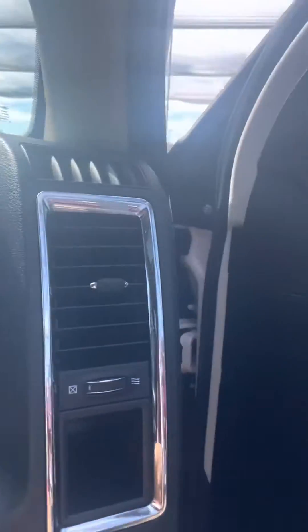It's got the bigger screen and also a sunroof, with black leather interior. Nice and clean in here — doesn't smell like it's been smoked in.